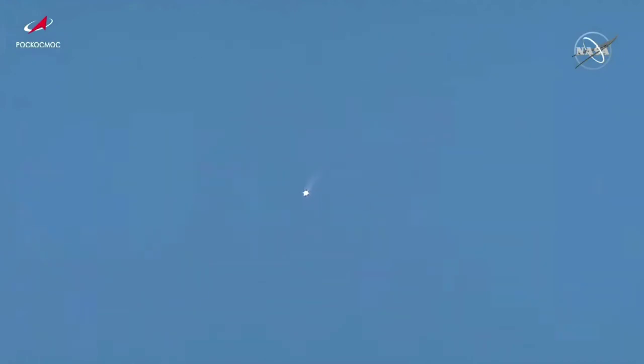One minute forty-five seconds into the flight. About twenty seconds left for first stage performance. Second stage ignition, and first stage separation.